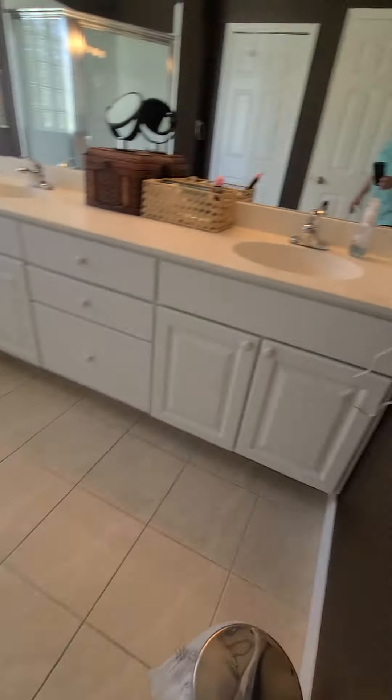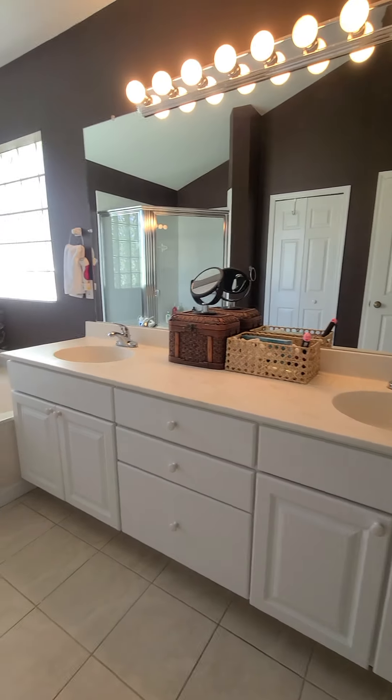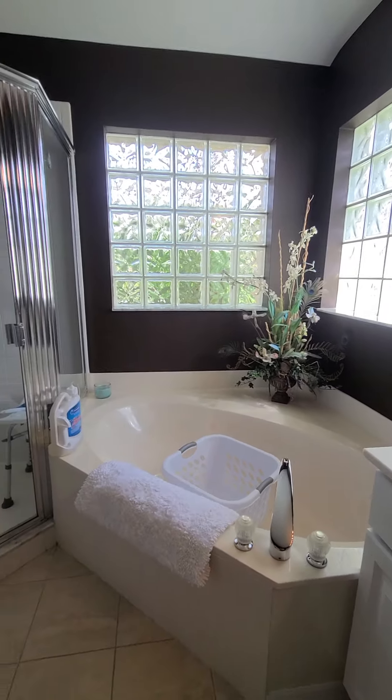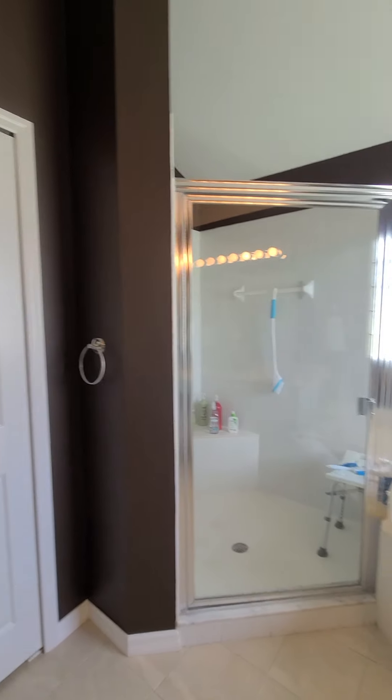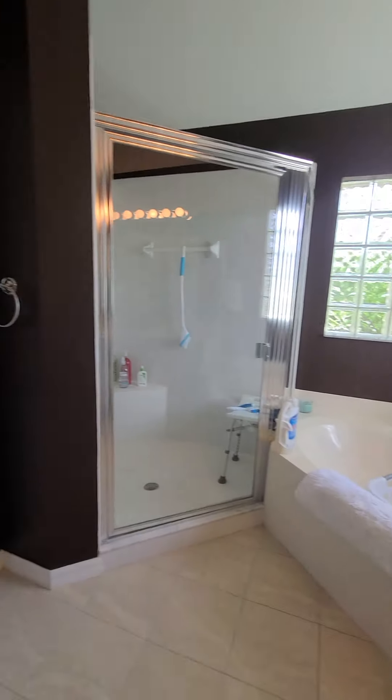Beautiful tile. While these are original cabinets, they're immaculate. Even this original tub — any of this can be upgraded with ease should you decide to want to take it to the next level.